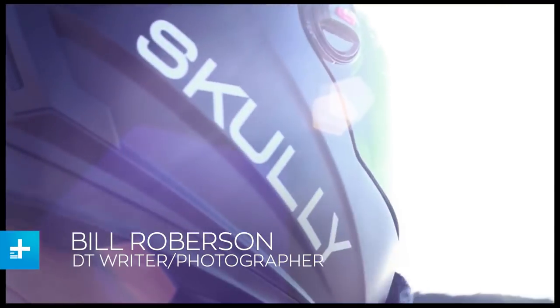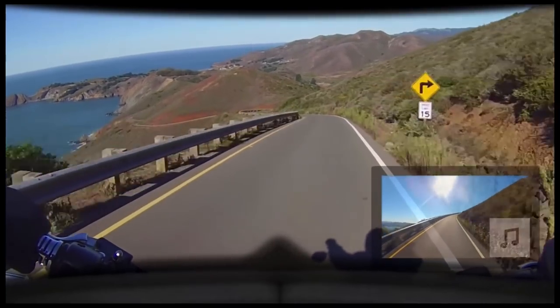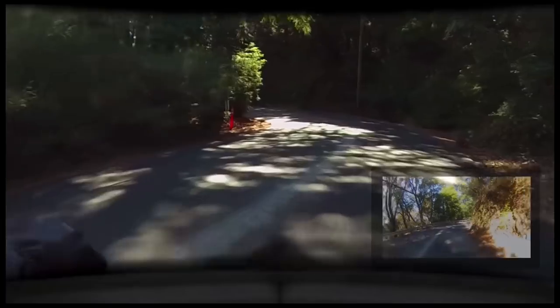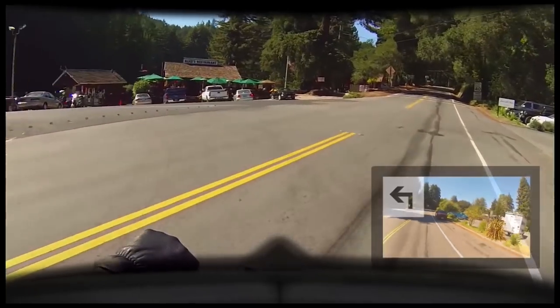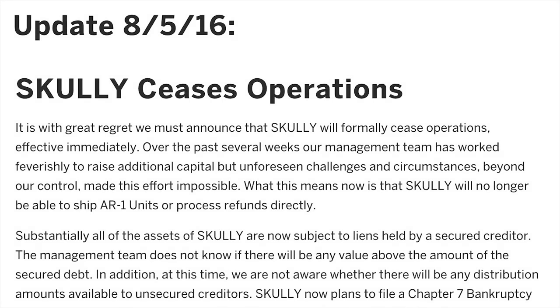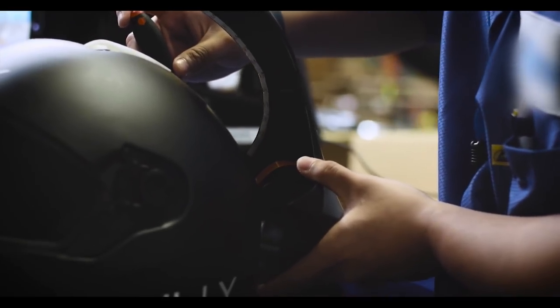Do you remember the Scully Smart Motorcycle Helmet? It broke crowdfunding records and had tech-loving motorcyclists really excited. It featured a 180-degree rearview camera hooked into an in-helmet head-up display that would also show navigation. It also included phone ops and even played music through built-in speakers. It seemed like the perfect high-tech helmet had finally arrived — until it all went terribly wrong, leaving nearly 2,000 riders out as much as $1,500 each for a helmet they would never get.